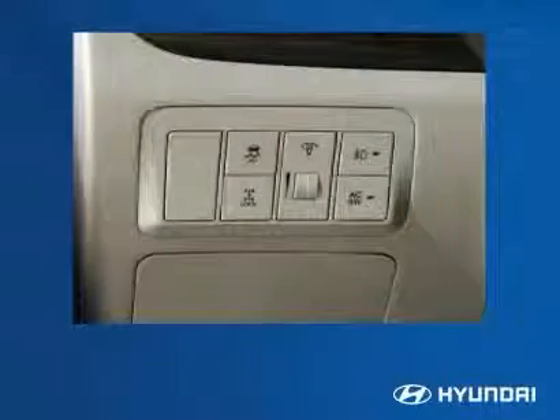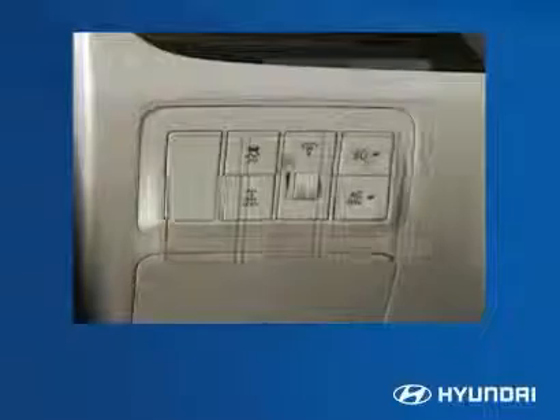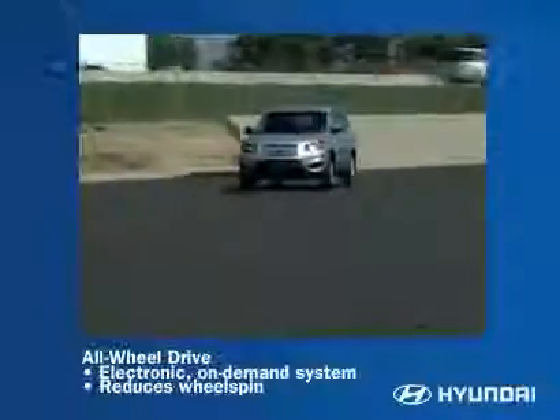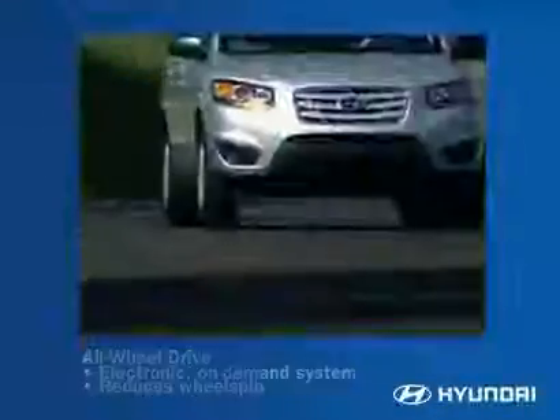All-wheel drive Santa Fe features an electronic system that automatically routes power to the wheels offering the best traction. Under normal conditions, most of the power goes to the front wheels. But if the front wheels start to spin or the vehicle weight shifts under cornering, more power goes to the wheels with the best grip.